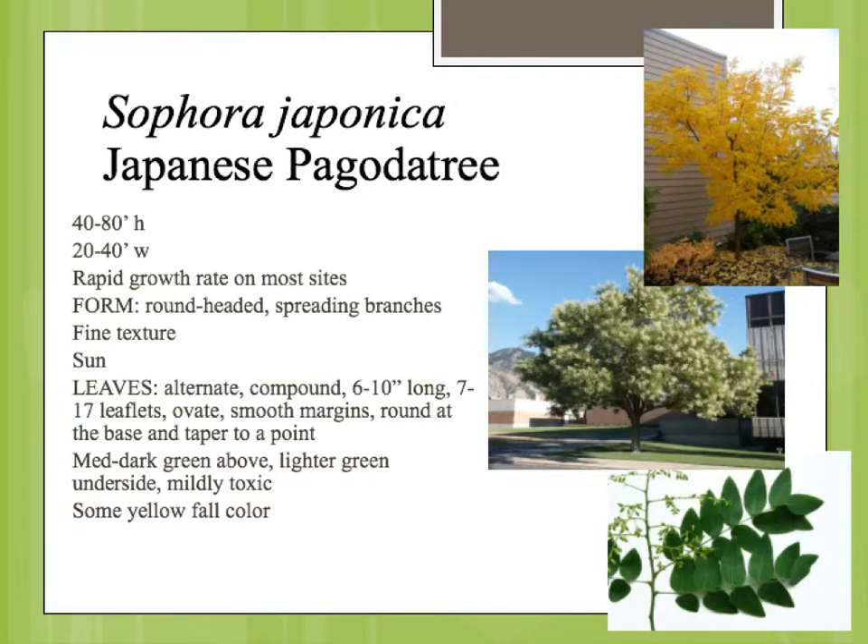Sophora japonica is the Japanese pagoda tree. This is a really great tree as far as urban conditions because it tolerates a lot of different situations, a lot of different kinds of soils, and air pollution.